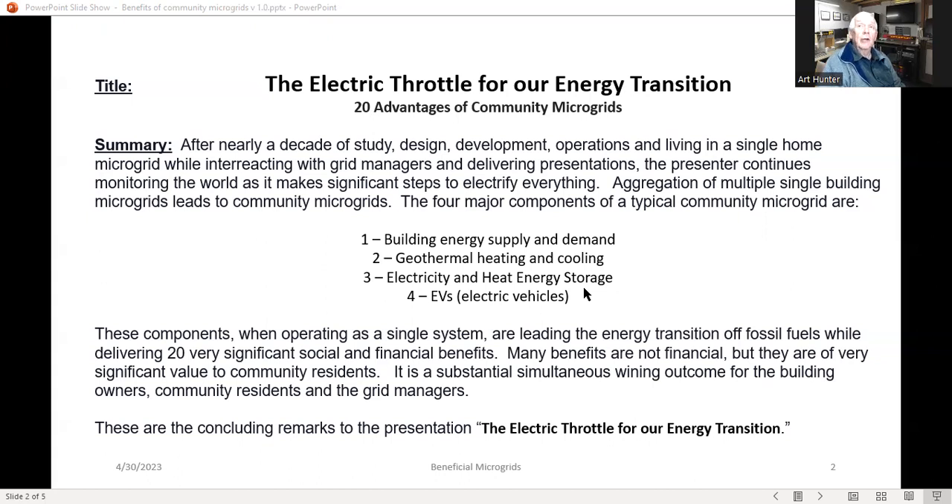Many of these benefits are not financial, but they are very significant in value to community residents. It's a substantial simultaneous winning outcome for the stakeholders of the building owners, community residents, and grid managers.